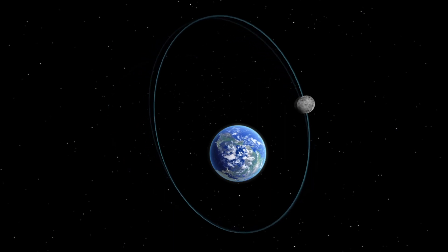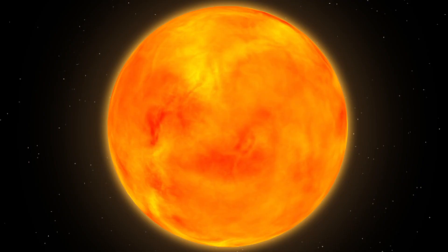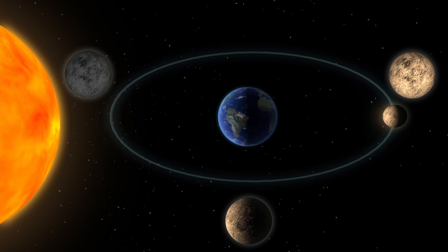One complete revolution of the Moon's orbit takes about 8.85 Earth years. The lunar phases shift as the Moon changes its position relative to the Sun and Earth. A full moon appears when it is in direct opposition to the Sun and is completely illuminated as seen from Earth.